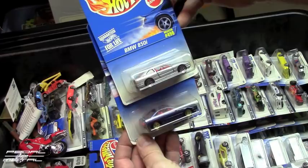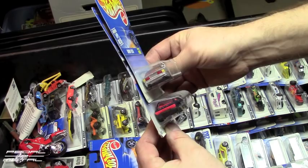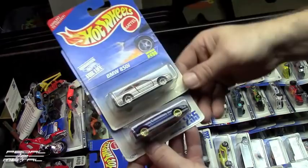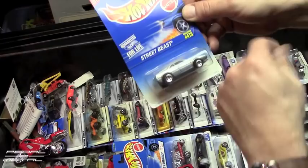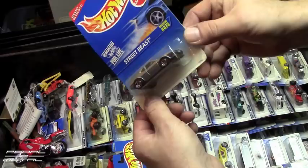Here are two BMW 850i's — the top one you could open the doors on, but the bottom casting you could not. The tail lights are done differently too — the top is painted, the bottom is a plastic insert, kind of cheesy. The bottom one is dated 1991 and the top solar one's from 95. There's also a BMW M1 — why does it say '50s Retro Original Street Beast'? It doesn't even say BMW M1 anywhere on it. Why is it called Street Beast? I don't remember it being called that.